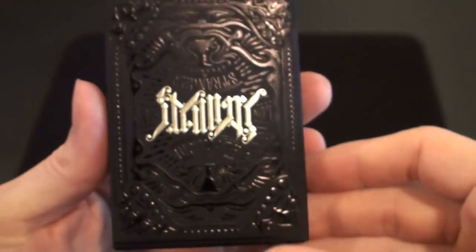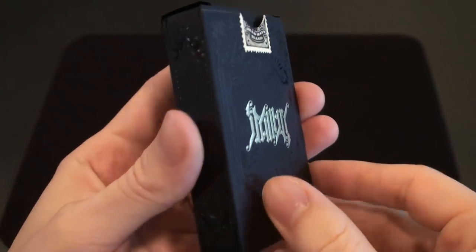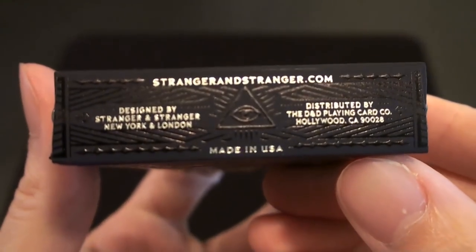This is a deck review for the Ultimate Deck by Dan and Dave and Stranger and Stranger. The box is very nice as you can see — it's got a lot of detail to it.